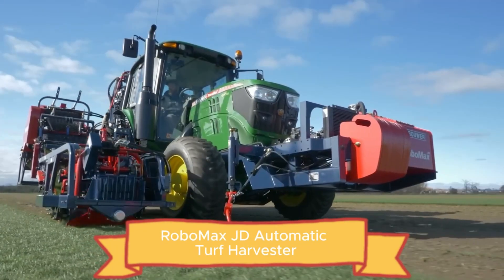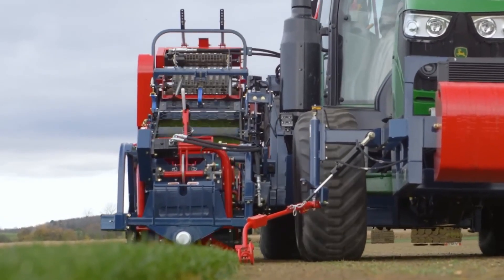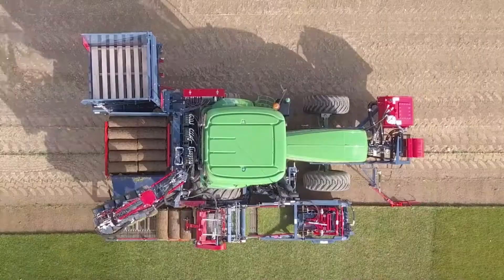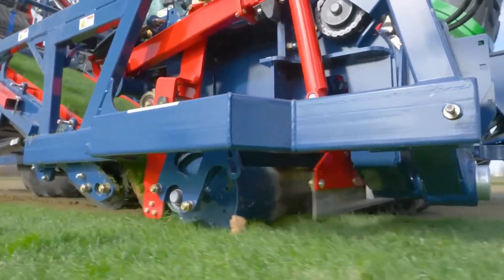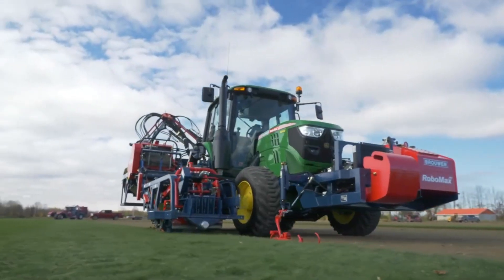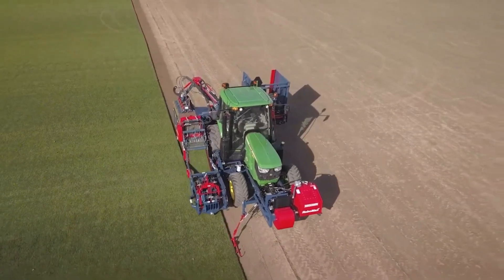The Robo Max JD Automatic Turf Harvester takes a tough, time-consuming job and turns it into a smooth, automated process that saves hours and boosts profits. Built on the reliable John Deere 613OM tractor with a 24x24 Auto Quad Plus transmission and all-wheel drive, this machine blends strength and precision.